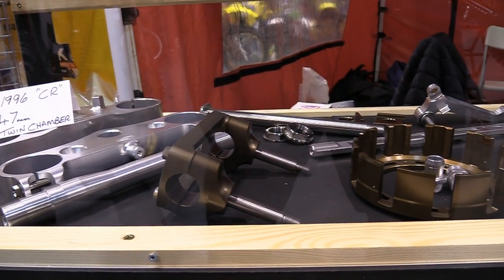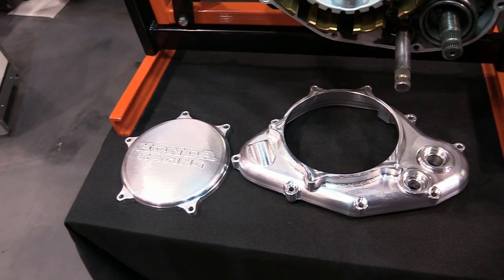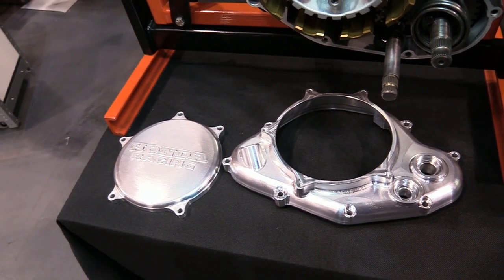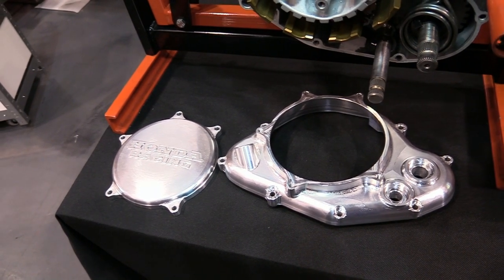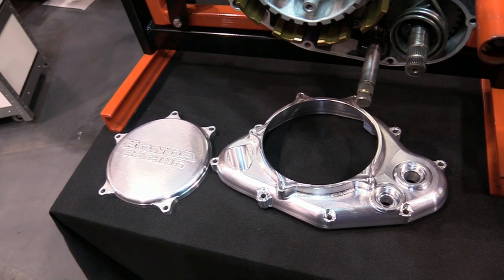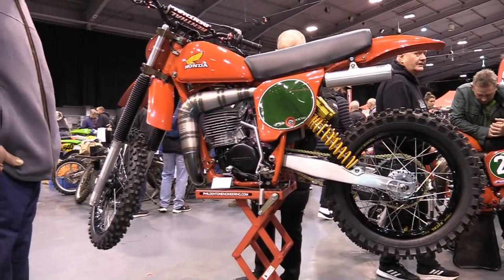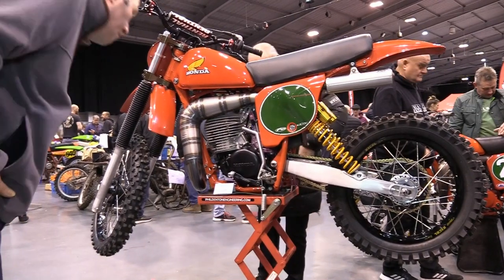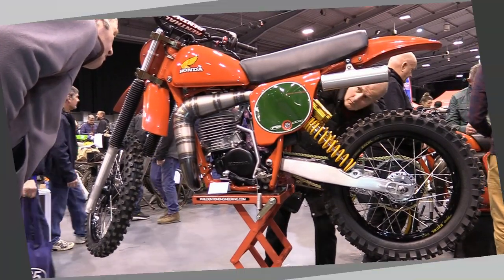One of the upgrades that the guys at PDE make for these Red Rockets is a new-style clutch casing with a removable side cover, so you don't have to take the entire clutch cover off the engine to do maintenance or servicing work on the clutch. PDE Engineering are another excellent name to keep handy if you need parts or services for your old Honda dirt bike racers.